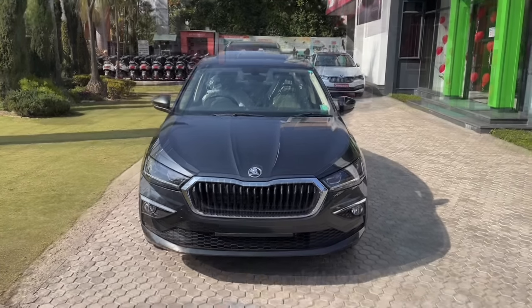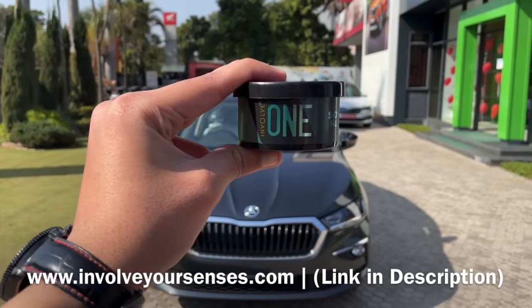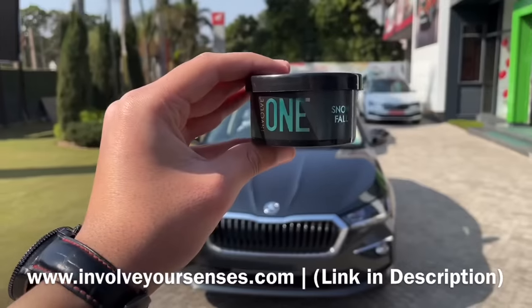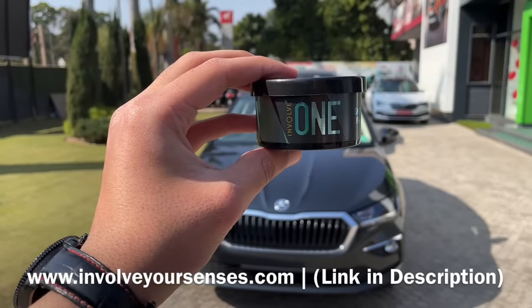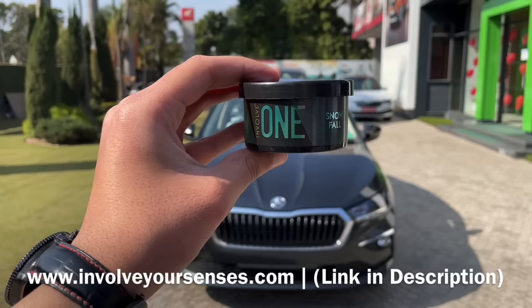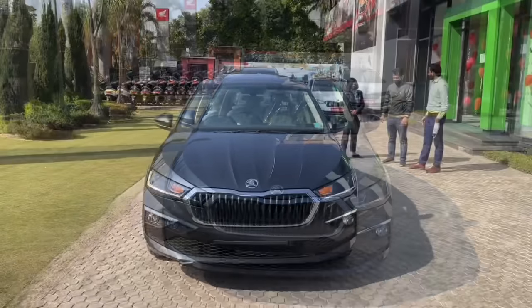Car का walk around शुरू करने से पहले एक amazing car perfume के बारे में बताना चाहूंगा जो कि है Involve One का Snowfall perfume. इसकी fragrance इतनी fresh and fascinating है कि इसको car में लगाने के बाद आपको ऐसा feel होगा कि आप किसी hill station पे हो जहाँ snowfall हो रही हो. यह perfume easily around 50 to 60 days तक आपको fragrance offer करता रहता है.